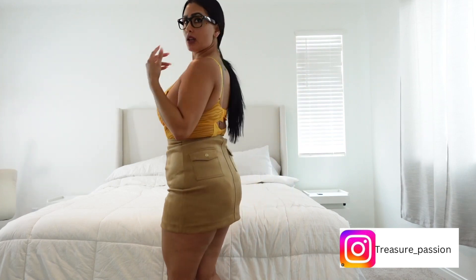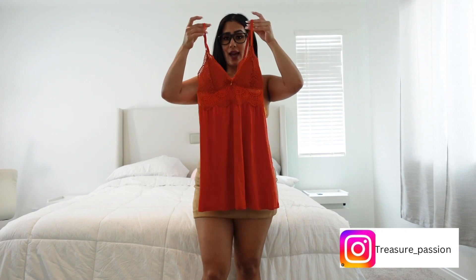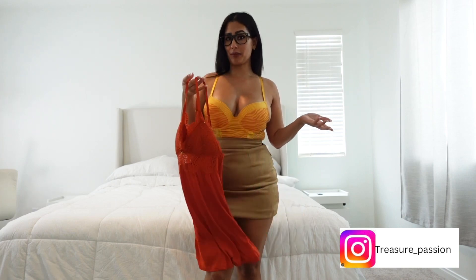And then here is the back of it. I also did get me a baby doll lingerie, and this one I'm actually going to be posting on my exclusive content which is actually listed down below.